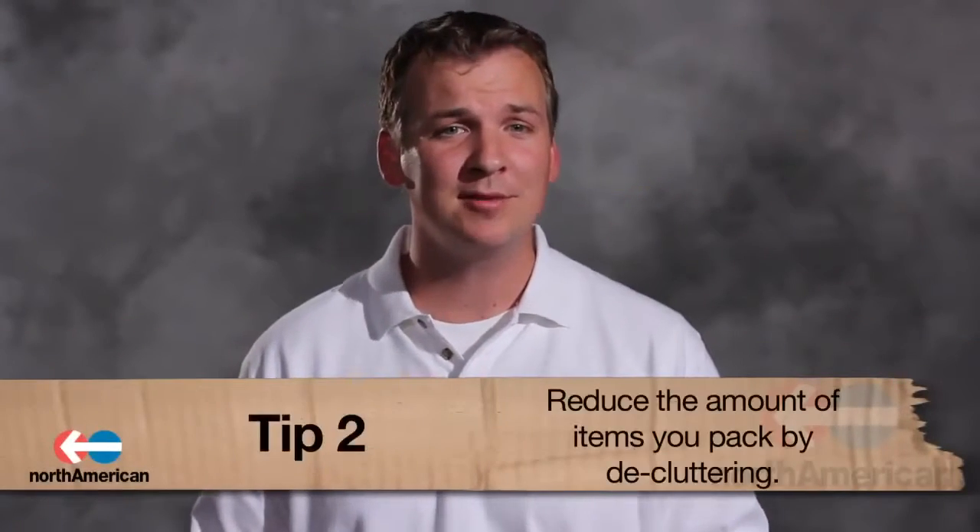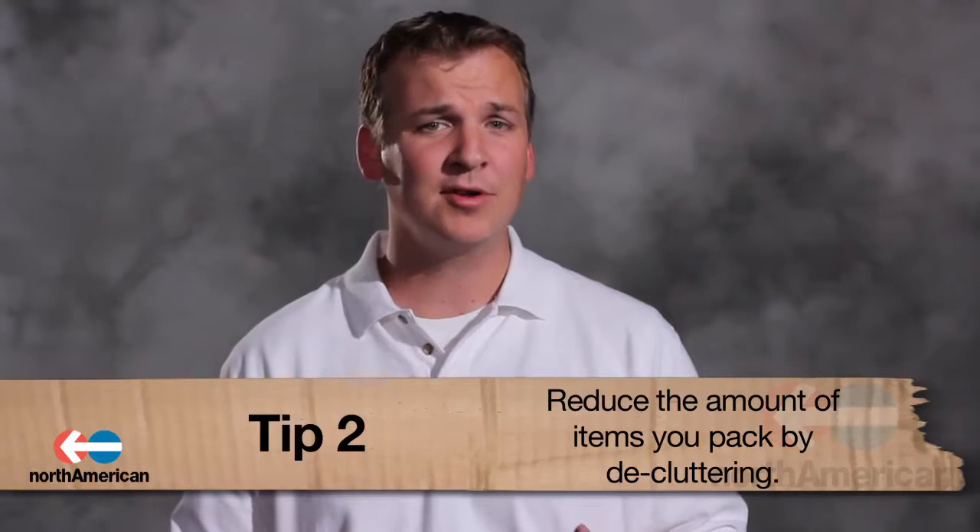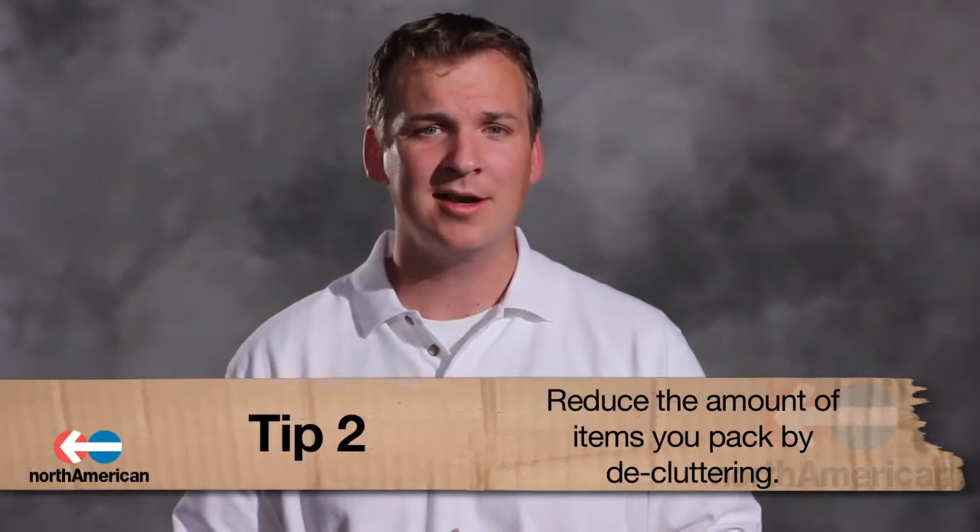Number 2: Reduce the amount of items you pack. Since moving costs are dependent upon weight, it's best to go through each of your items and get rid of unnecessary clutter. The best way to do this is to think of items you haven't worn in over a year, then hold a garage sale or offer some of them to your friends.